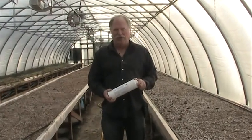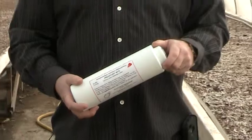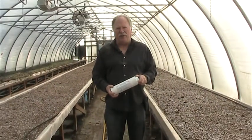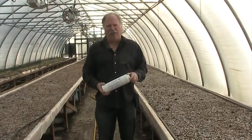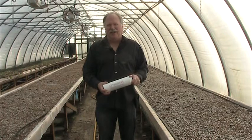This is our product Stratiolaelaaps similis. It's a soil mite that was first discovered in British Columbia about 35 years ago by Dr. Dave Gillespie at Agri-Food Canada. It was at that time called Hypoaspis miles and most of you probably know it by that name. The correct name is Stratiolaelaaps similis and that's how we've been selling it for the last few years.